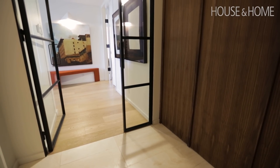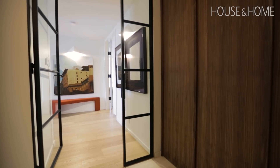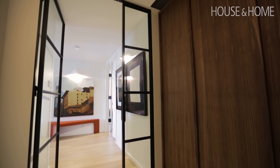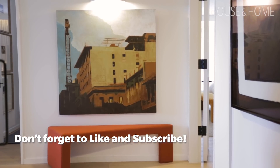The front entrance in this condo is extremely generous in scale and size. What I like very much is that when you walk into the space, it takes you a moment to be in this sort of private vestibule entry space. The entire apartment doesn't become apparent — it unfolds as you go.